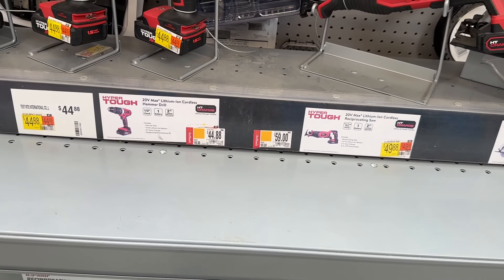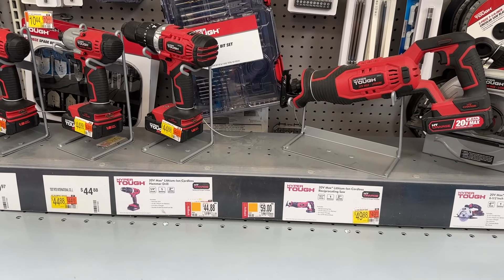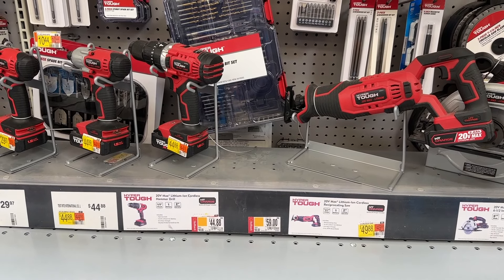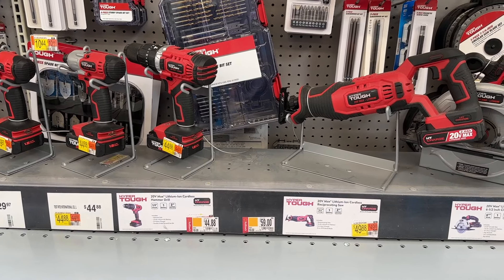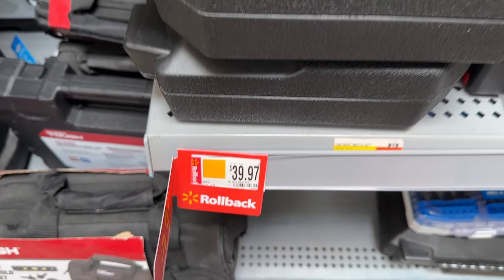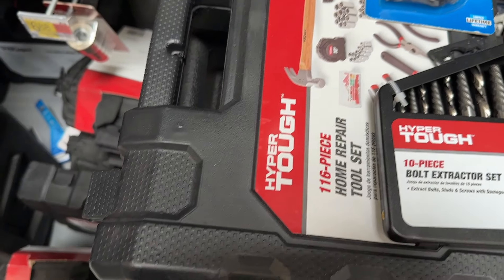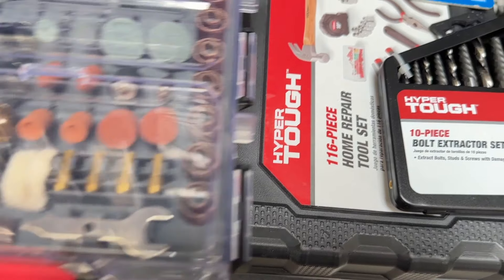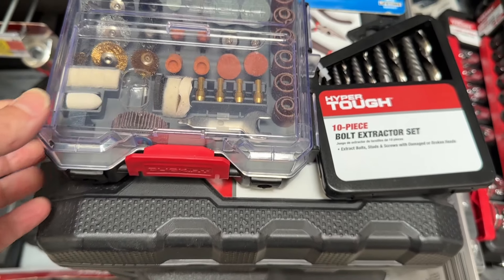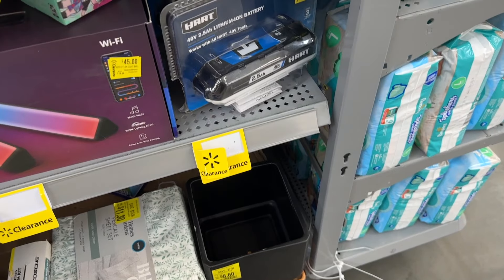Then we go over to some of their power tools. We see a lot of good deals right here on some Hyper Tough power tools. So if you are wanting to get into just some DIY options, this is a great one to start with. We also see a mechanics tool set here — 40 bucks, pretty good price. Great set to kind of get you started, whether you keep it in your truck or at your house.